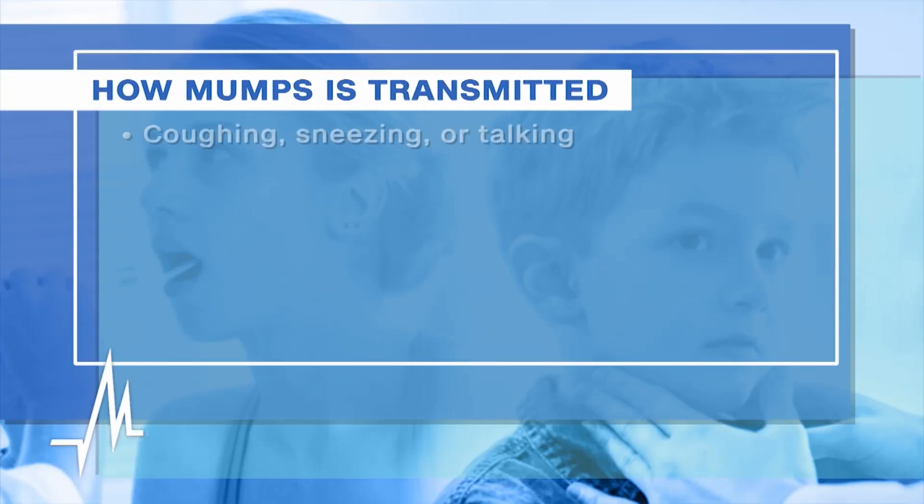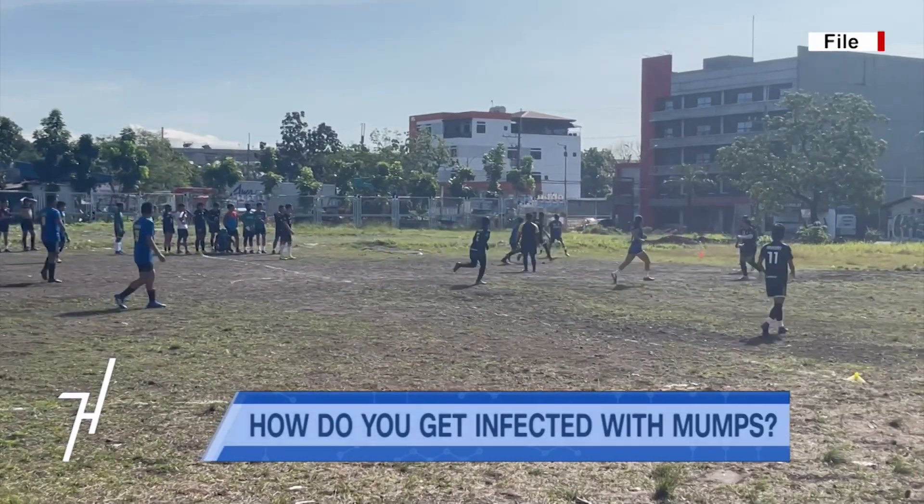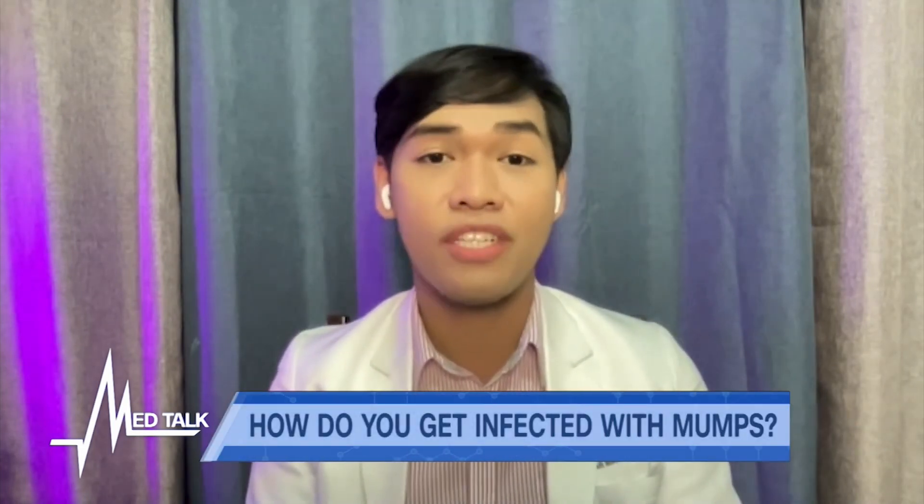How is mumps passed from one person to another? Mumps spreads through direct contact with saliva or respiratory droplets from the mouth, nose, or throat. An infected person can spread the virus by coughing, sneezing, or talking, and also by sharing items that have saliva on them like water bottles or cups, or participating in close contact activities like playing sports, dancing, or kissing. Mumps is not an airborne disease. An infected person can spread mumps from a few days before the salivary glands begin to swell up to five days after the swelling begins, through droplet transmission.